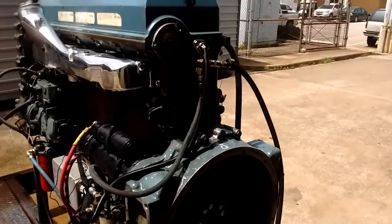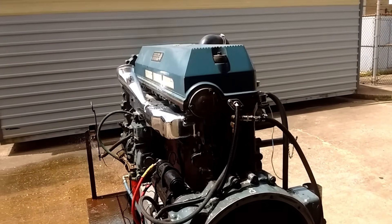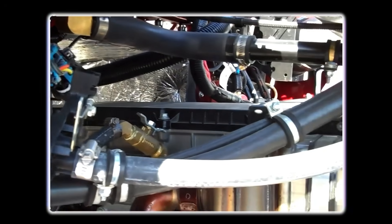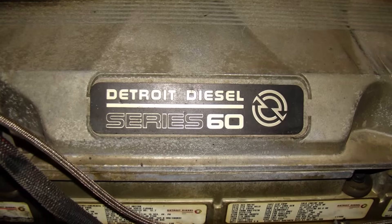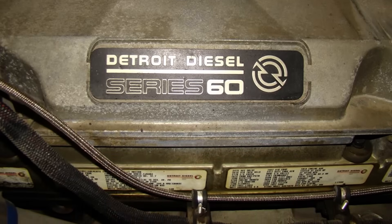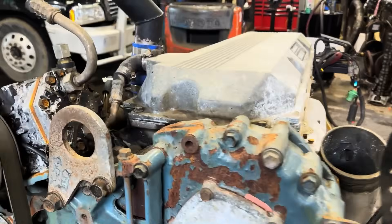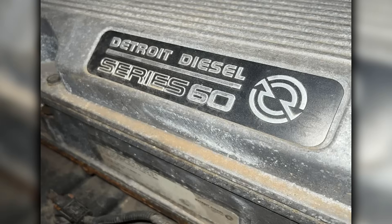The Series 60 became the new benchmark for heavy-duty engines, with production spanning over two decades before fully ending in 2011. The engine was gradually phased out, replaced primarily by the DD-15, Detroit's newer platform designed to meet stricter emissions standards. Specific displacement versions ended production at different times — the 11.1L in 1998, the 12.7L in 2007, and the 14.0L, the final version, in 2011. Over 1 million Series 60 engines were built during its 23-year production run, making it one of the most successful heavy-duty engines in history. The engine established electronics, diagnostics, and fuel efficiency as table stakes for any serious competitor in the heavy-duty market.